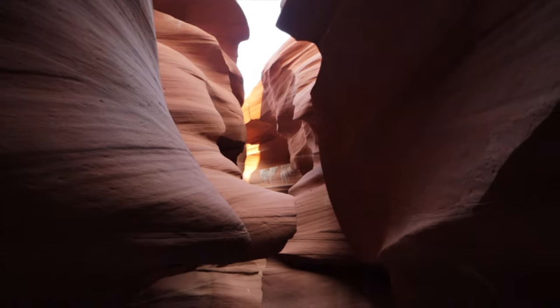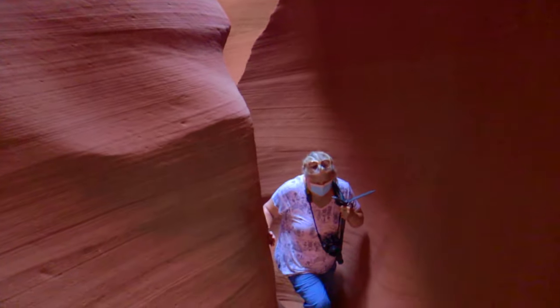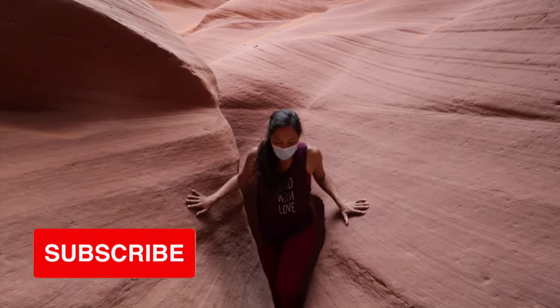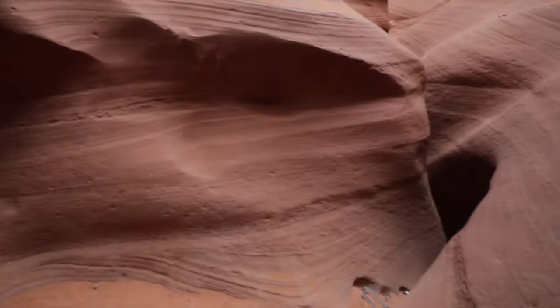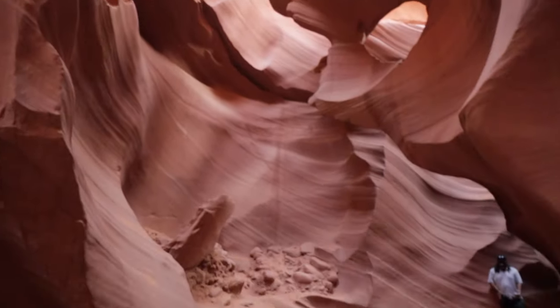I did not realize this was so big. No one ever expects it to be this large, especially if you've been to the Upper Canyon. The Antelope Canyon was formed by the erosion of Navajo sandstone due to flash floods that occur here. You need to be careful when down here because a little bit of rain could mean a lot of water — watch the weather during monsoon season for flash floods.